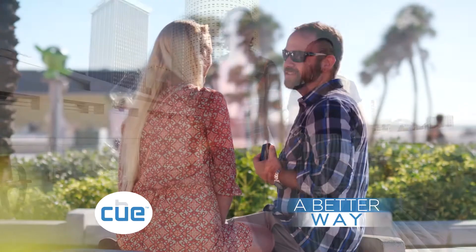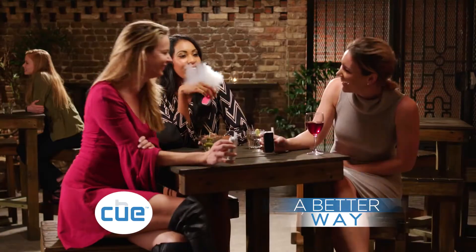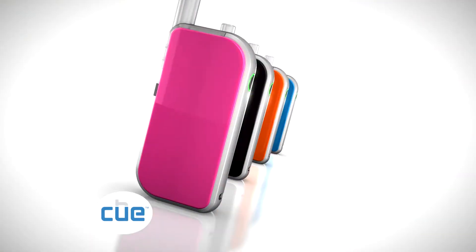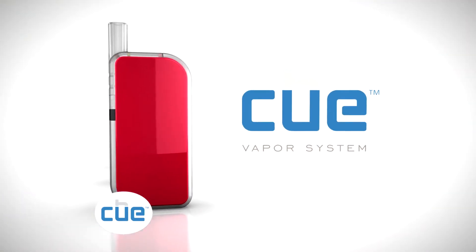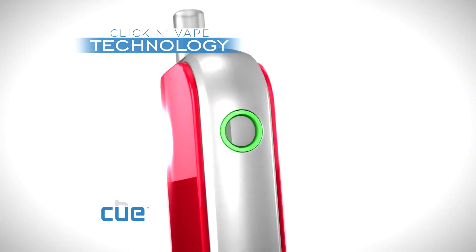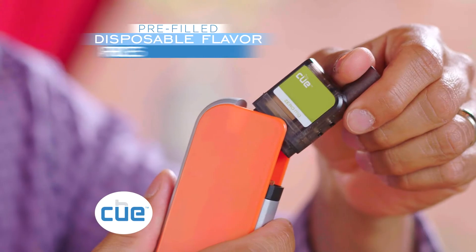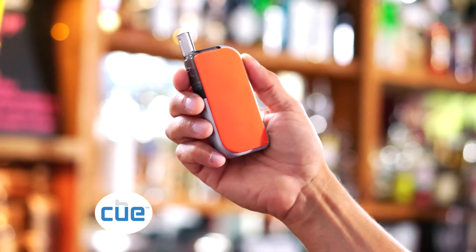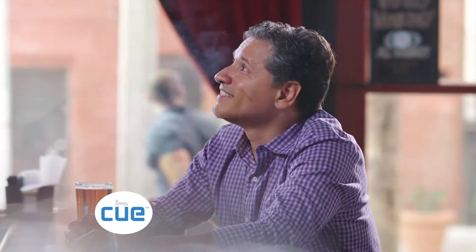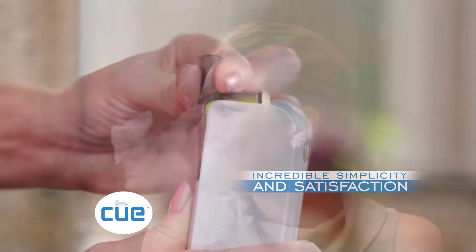Q — a better way to enjoy everything you love about smoking without all the social issues that can go along with it. Q is a revolutionary vapor system using pre-filled disposable flavor cartridges and patent-pending click and vape technology. Simply click a pre-filled flavor cartridge into the beautifully designed Q device and press the button for true high-end performance with incredible simplicity and satisfaction.